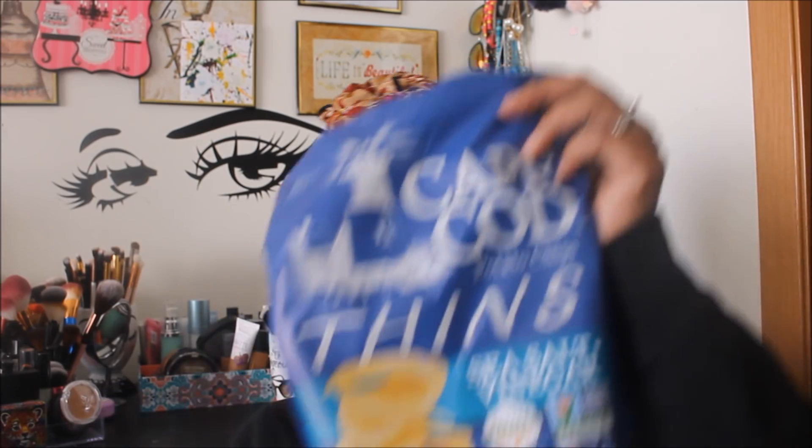Let's go on to the food finds. The first thing is the Cape Cod chips — sea salt and vinegar. These are pretty good. You eat these with a sandwich. Just to let y'all know, if you don't like a loud vinegar taste you're not going to like these, because the vinegar taste is really strong. But I love it, so thumbs up for those chips.